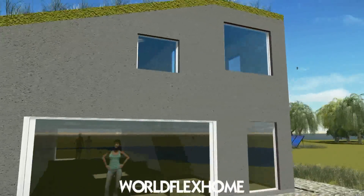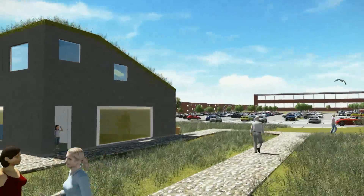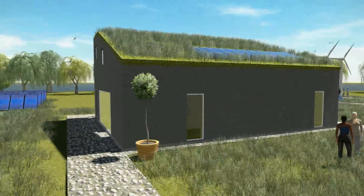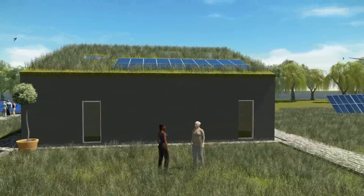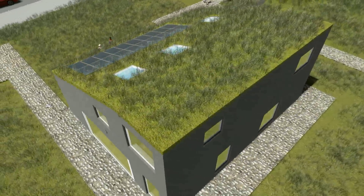World Flex Home Container House is a flexible modular building system that will be produced in Denmark and shipped to China. Its aim is to produce more energy than it consumes, as well as utilising the energy producing elements found within the Via Energy Park.